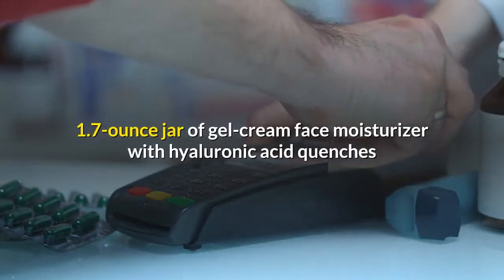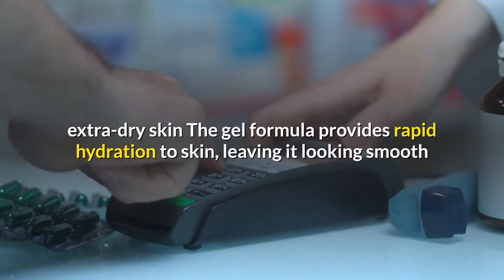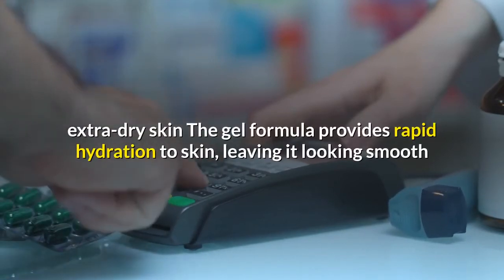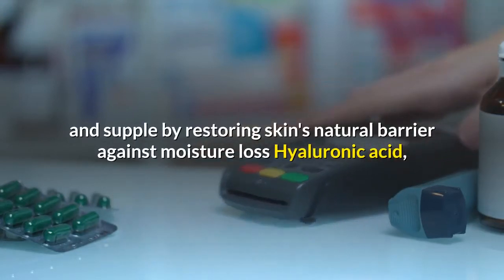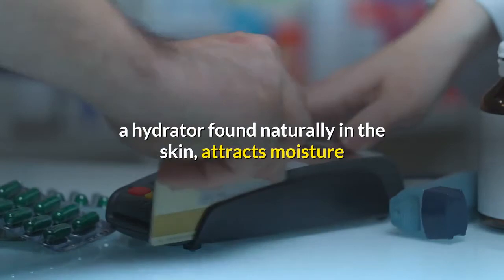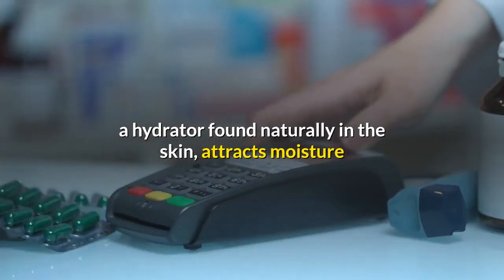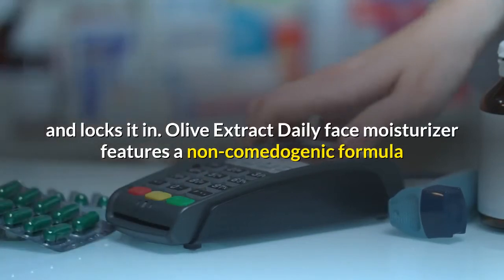1.7 ounce jar of gel cream face moisturizer with hyaluronic acid quenches extra dry skin. The gel formula provides rapid hydration to skin, leaving it looking smooth and supple by restoring skin's natural barrier against moisture loss. Hyaluronic acid, a hydrator found naturally in the skin, attracts moisture and locks it in.